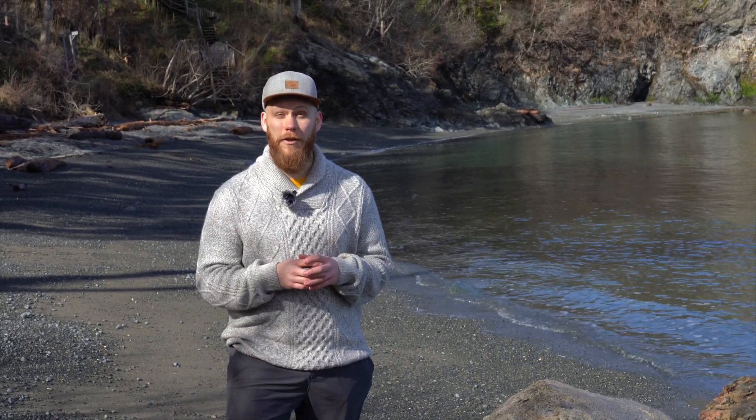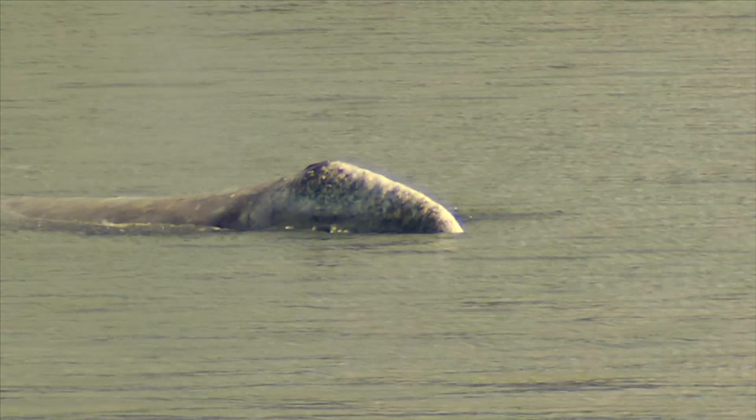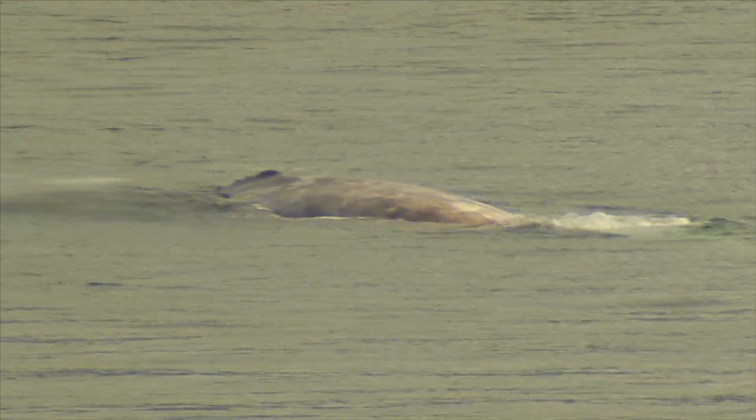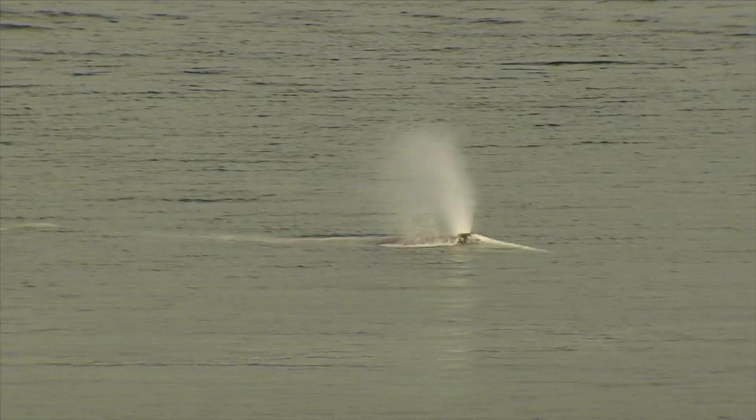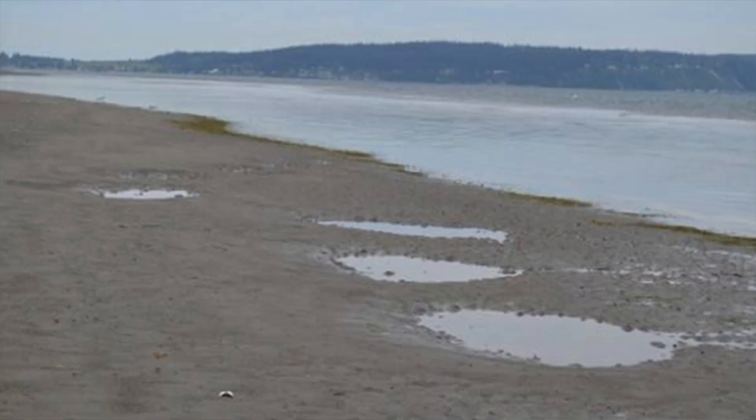Next up we have the grey whale. They can get up to about 14 metres long or 46 feet — that's about as long as a school bus and a half. These animals like to hang around in shallow coastal waters and bays where they forage. They even roll at the surface and scoop up mouthfuls of sand and sediment, feeding on the marine invertebrates that live within. You might even come across the large indents and pits in the sand that result from this behavior when the tide goes out.